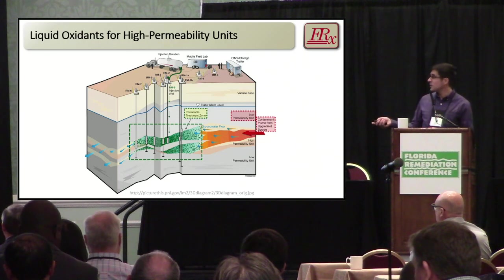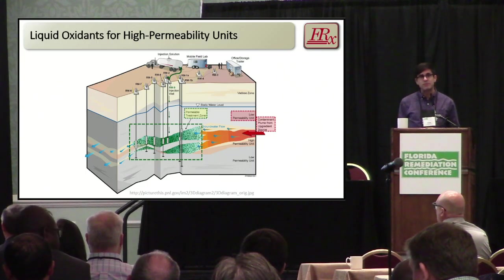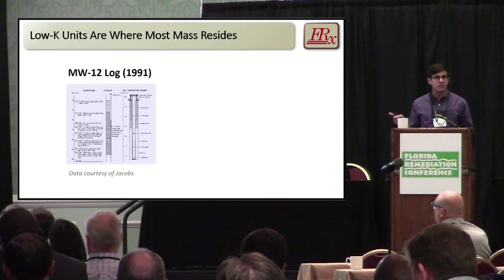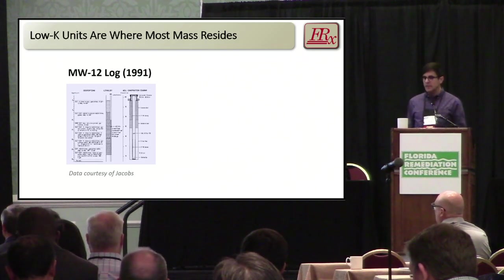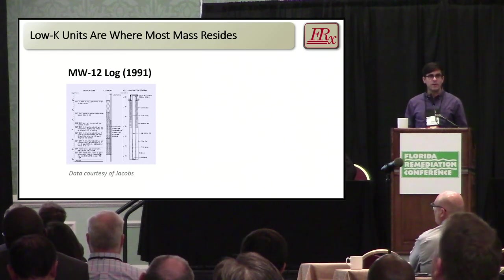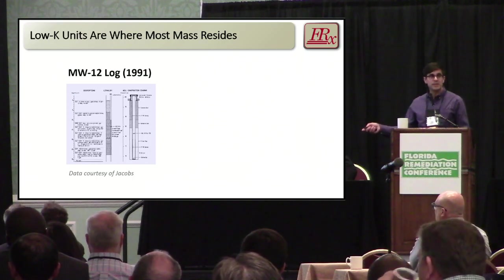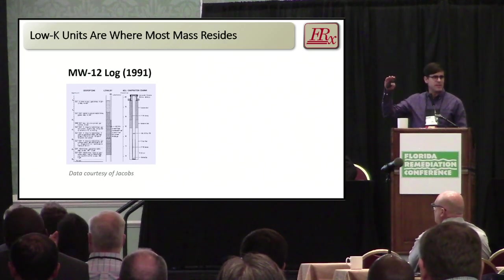The purpose of the remainder of this talk is to discuss how fractures can be deployed to treat low perm with chemical oxidation — specifically potassium persulfate, or KPS. These low-K units are where a lot of mass resides and remain a big challenge in remediation. This is an example from a site — a well log from a well drilled in 1991. This is all clay: silty clay, various descriptions of clay. That well is screened over about a 10-foot vertical zone between approximately 15 and 25 feet BGS.